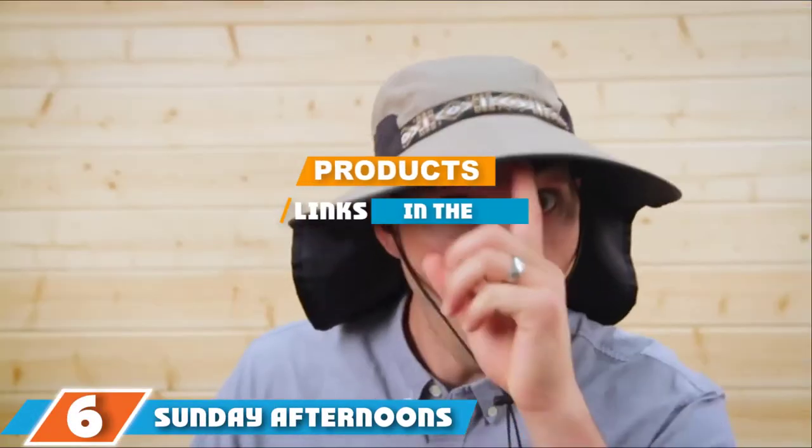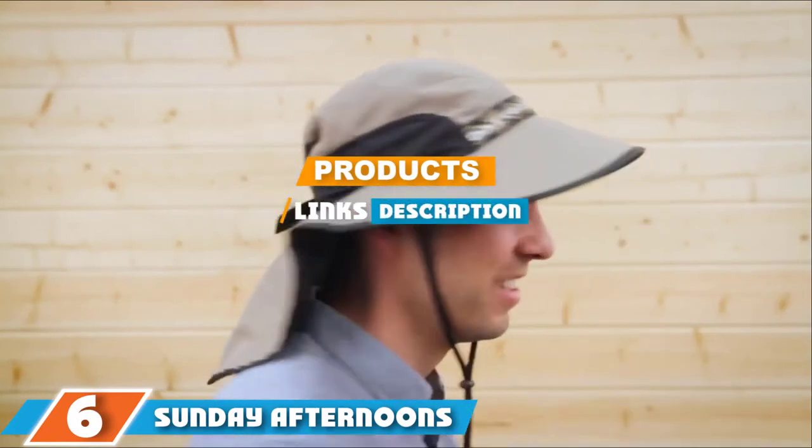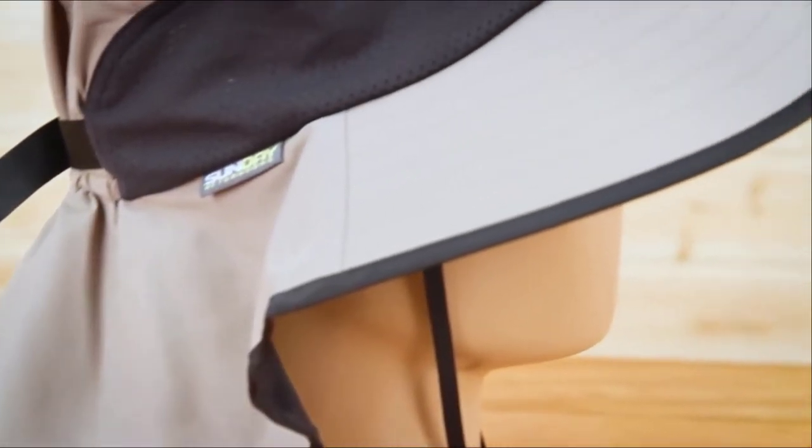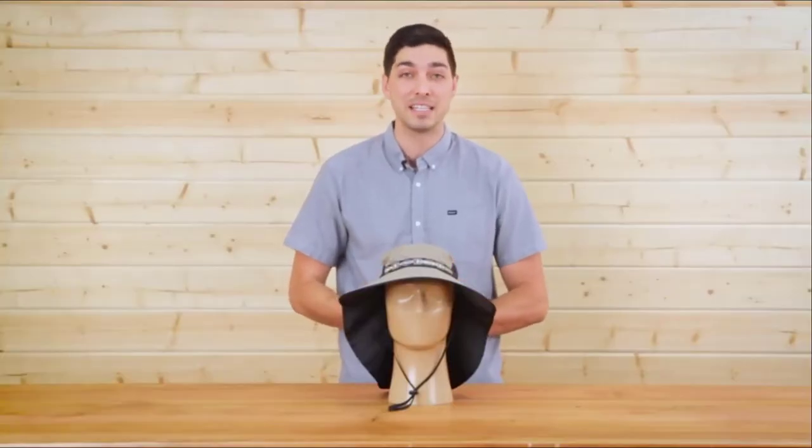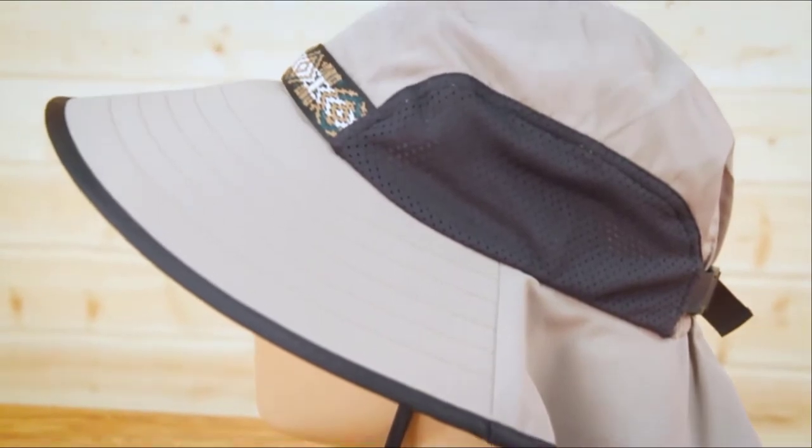Next at number six we have the Sunday Afternoons Adventure Hat. This hat is made from nylon and polyester and is designed to be water-repellent, stain-resistant, and breathable. With a four-inch brim at the front that slopes down, it provides a good level of shade for your face. The brim continues around the sides until it reaches the 7.5-inch neck flap.